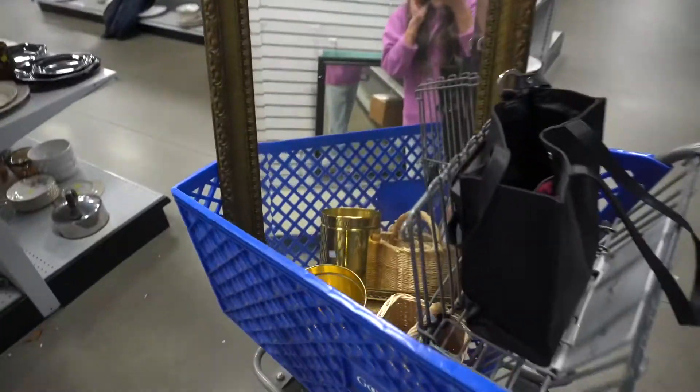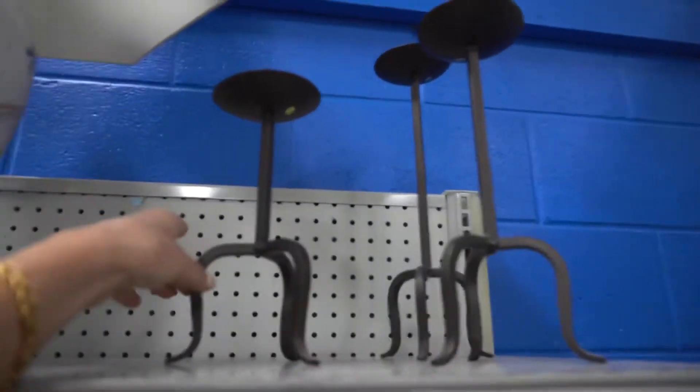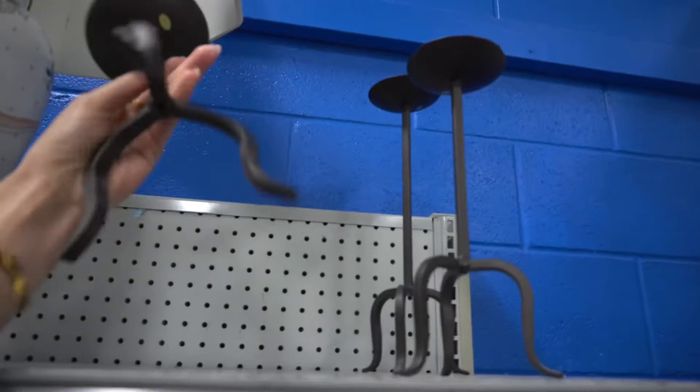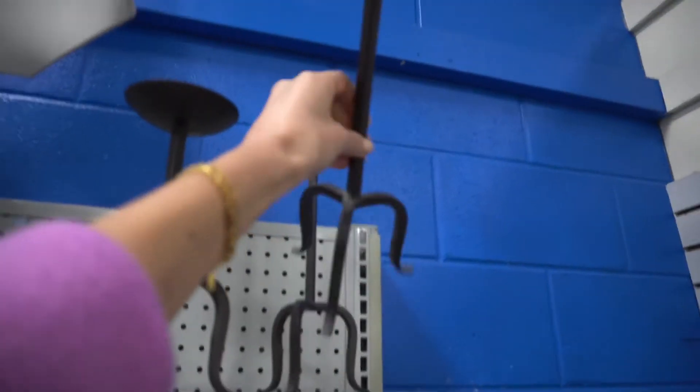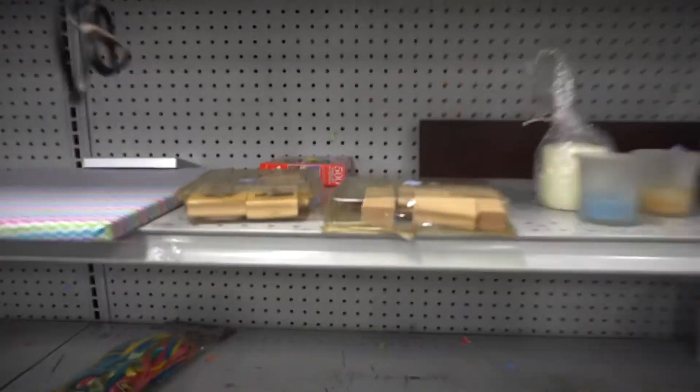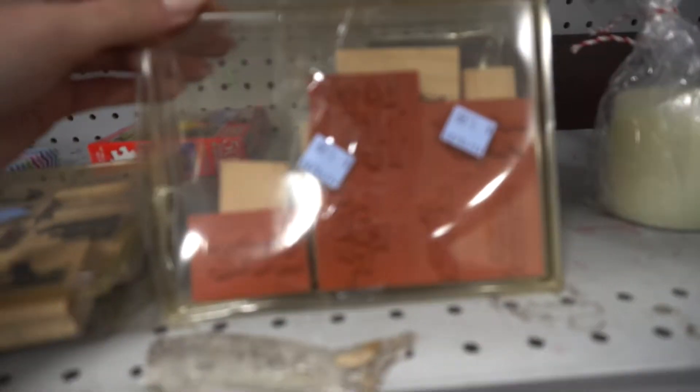I just got to Goodwill. I'm shopping with my mom and I'm already finding so many good things. I'll give you a sneak peek. I found these little interesting candle holders. I don't think I'm gonna get them — I don't even see a price on them. I'm gonna pass on those. They have some stamps, but I can't tell what they say.